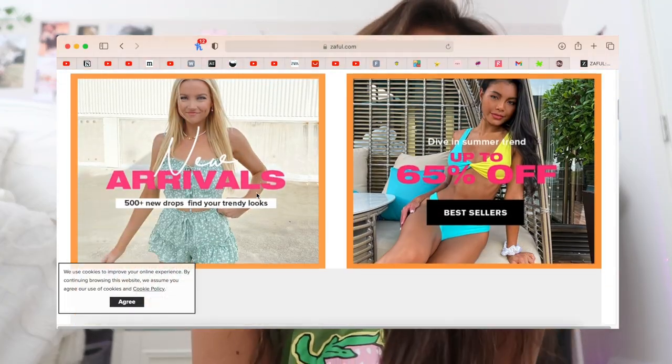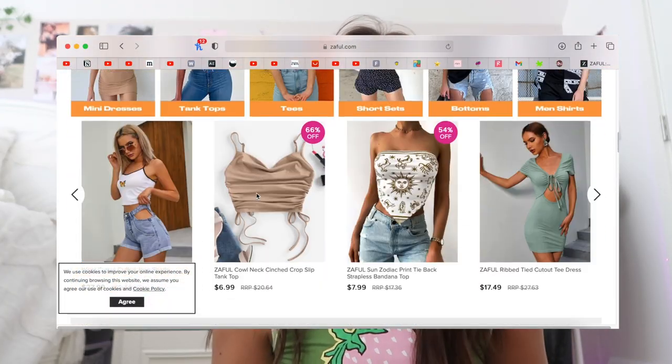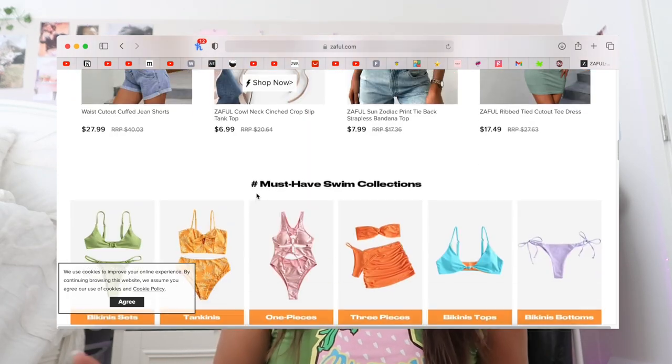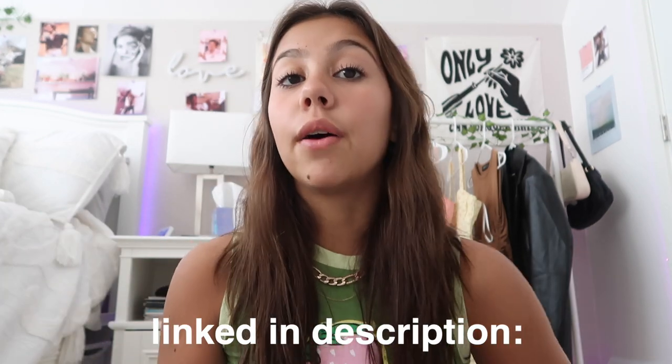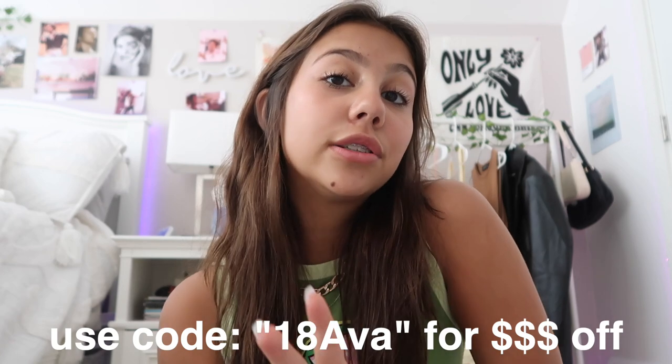This haul is sponsored by Zaful, so I want to thank Zaful so much for sending me all these clothes. I'm sure a lot of you guys have heard of Zaful, but if you have not, Zaful is just an online store with really decently priced clothing items and just like everything you can think of. If you guys want to purchase any of the items I show you, they will all be linked down below and you guys can use my code on the screen.